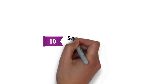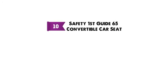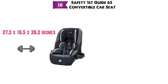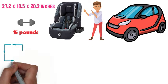And for our final pick at number 10 is the Safety First Guide 65 Convertible Car Seat. The dimensions are approximately 27.2 x 18.5 x 20.2 inches with a weight of 15 pounds. The Safety First Guide 65 is perfect for smaller cars or for extra space in your larger vehicle.